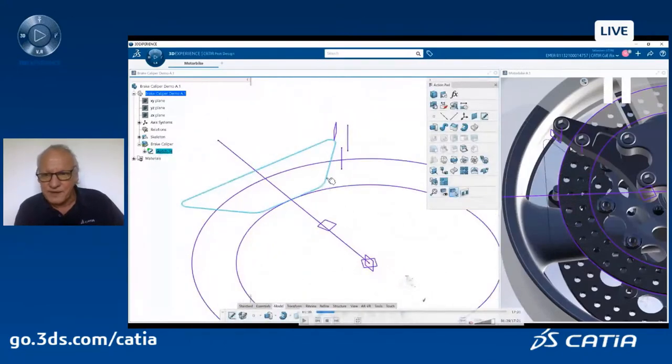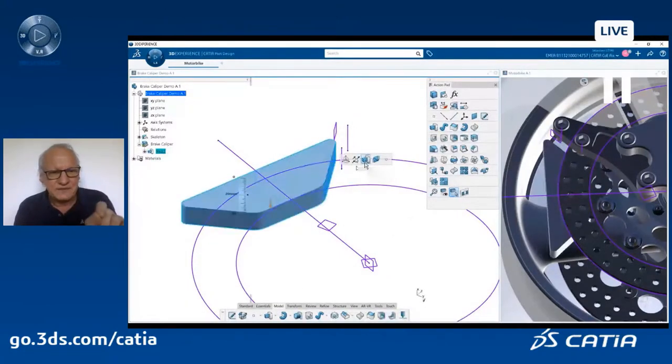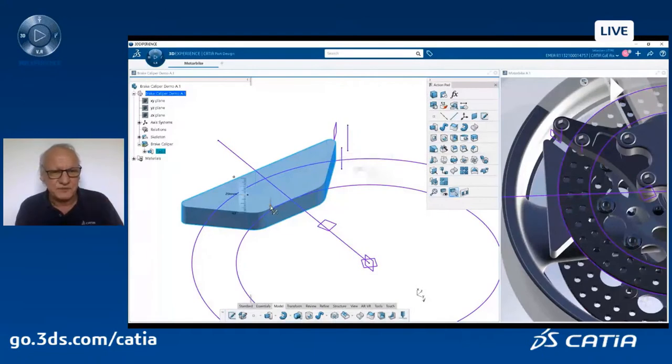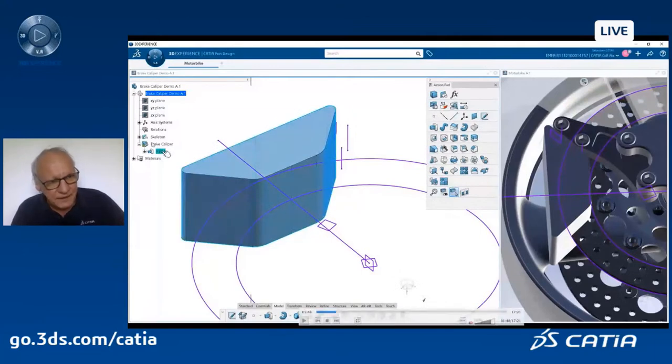Now I click on the sketch — the sketch was selected. So CATIA proposes: you have selected a sketch, maybe you want to make a pad, which makes sense. Yes, I want to make a pad. I just need to select the direction of the extrusion and the value, the thickness of the pad. I directly type in the command and CATIA creates a pad feature in the spec tree.